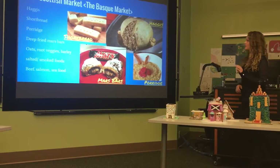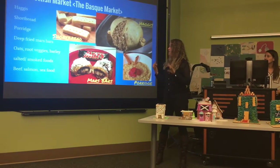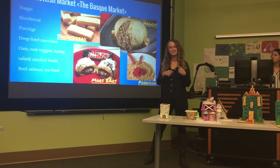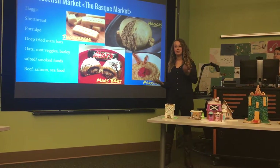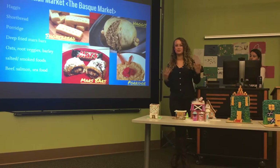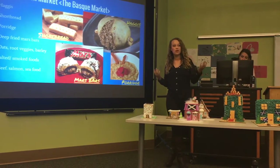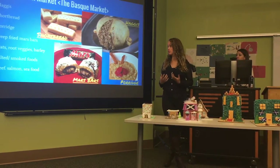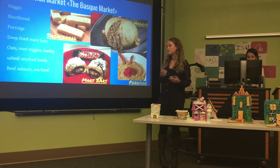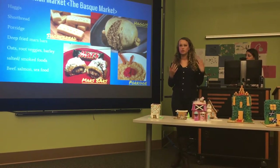Next we have the Scottish market, where we sell haggis — which is actually a pudding made with offal, grains, and vegetables — as well as shortbreads, which are really good little cookies. We also have deep-fried Mars bars: a chocolate caramel candy bar that's deep fried. And there's porridge, which is similar to oatmeal but has a variety of grains instead of just one. They also had a lot of seafood and ate a lot of beef, salmon, and smoked and salted foods, since those salted foods tend to last longer.